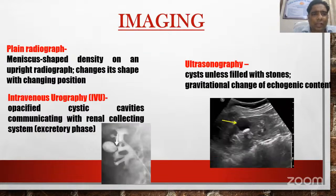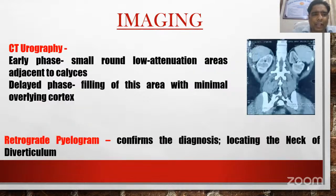On imaging: on plain radiograph, it appears as a meniscus-shaped density on an upright radiograph and changes shape with changing position. On IVU, it appears as opacified cystic cavities communicating with the renal collecting system on the excretory phase. On ultrasound, it appears as cysts unless filled with stones that show gravitational change of echogenic contents. On CT urography, in the early phase it appears as small, round, low attenuation areas adjacent to the calices; on delayed phase, filling of this area with minimal overlying cortex. On RGP, the location of the neck of the diverticulum can be identified.